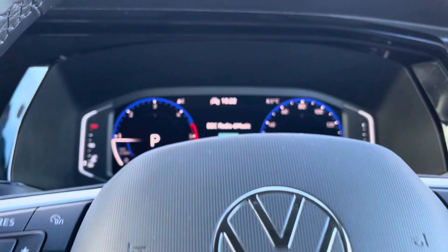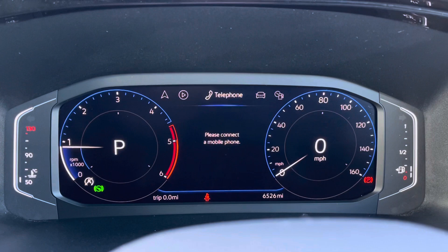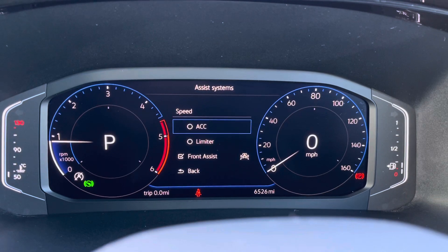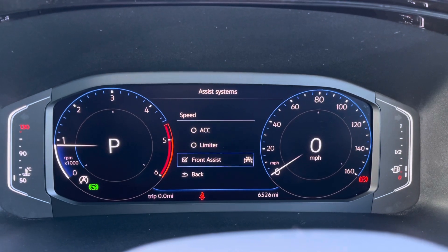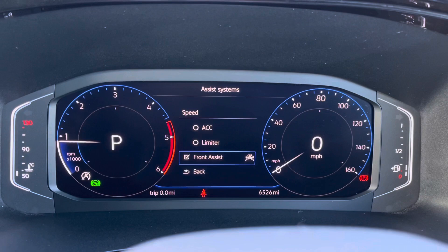Once the van comes alive, we can access the fantastic dashboard display where we can view key information like our mileage or navigation whilst on the move. We also have our assist systems with functions like adaptive cruise control to maintain a consistent speed whilst travelling on the motorway, ensuring confidence and comfort throughout your journey.